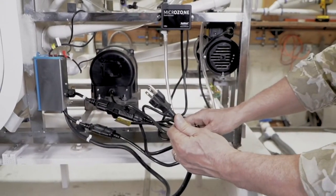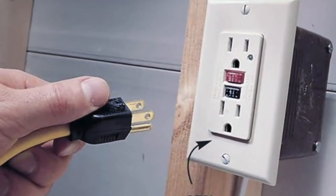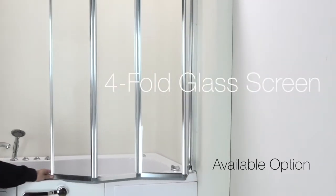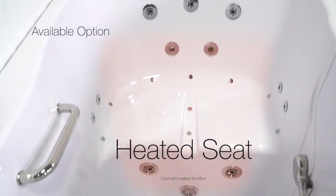The electrical components on Ella tubs connect easily and simply plug into a dedicated GFCI outlet. Available options include a four-fold glass screen and a heated seat and backrest.